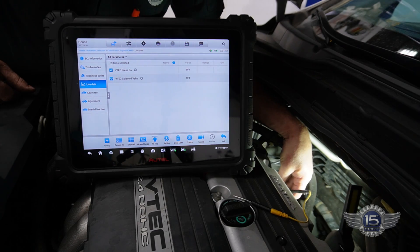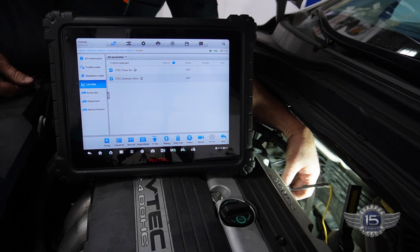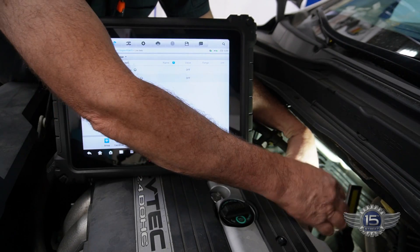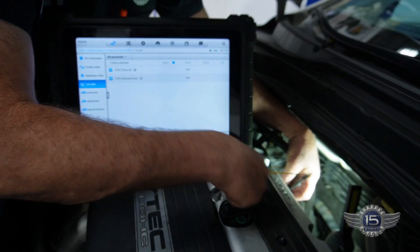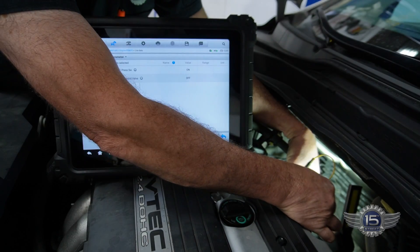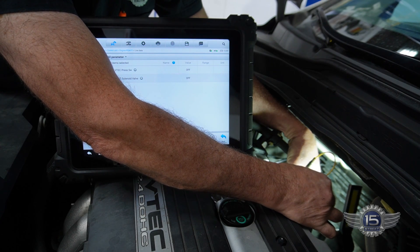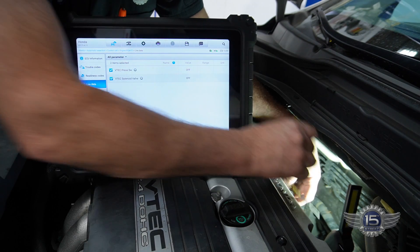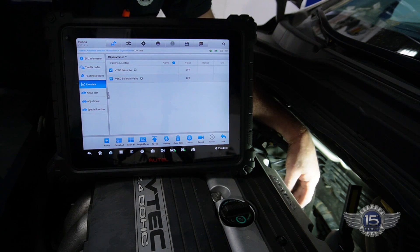I'm going to take this connector for the VTEC — I've disconnected it and you can see the VTEC switch is off. If I jump it, that status is going to go to on if that circuit is good. And it goes to on — unplug it, goes to off — plug it in and it goes on. So that tells me the circuit from the switch to the PCM is good.